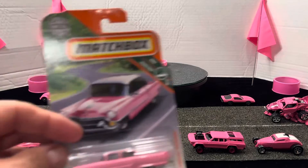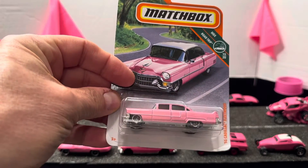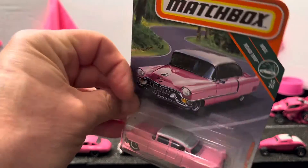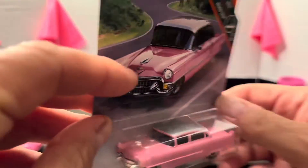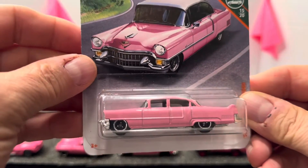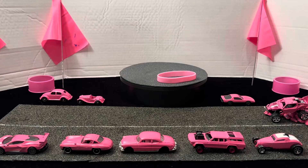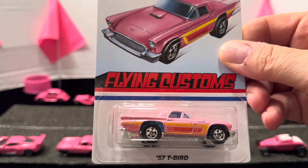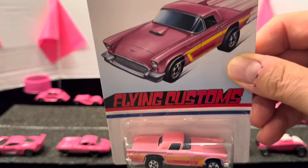From Matchbox — the '55 Cadillac done in pink, beautifully done with a silver top, super fine. And then you also have by Hot Wheels Flying Customs, a '57 T-Bird in pink.